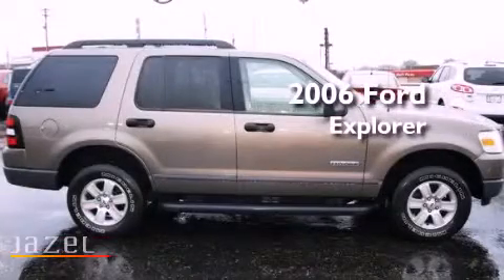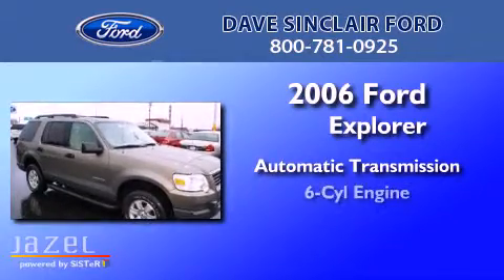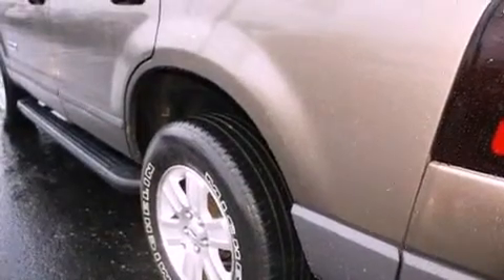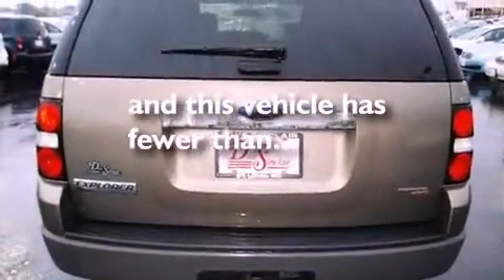This is a 2006 Ford Explorer. This SUV has an automatic transmission and a V6. Its top features include air conditioning, a trailer hitch receiver, a full-size spare tire, traction control and stability control systems, a passenger side airbag, and this vehicle has less than 47,000 miles.